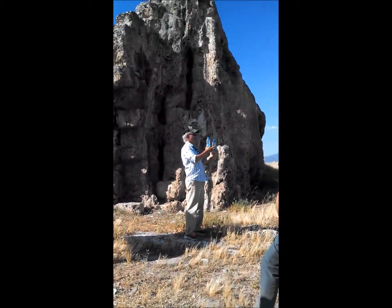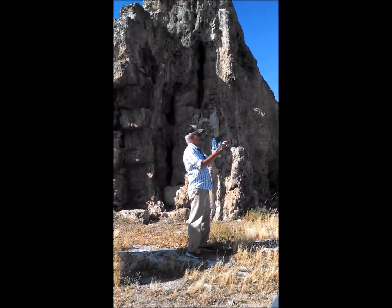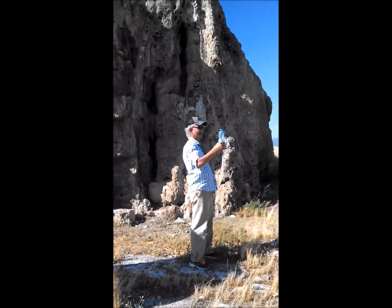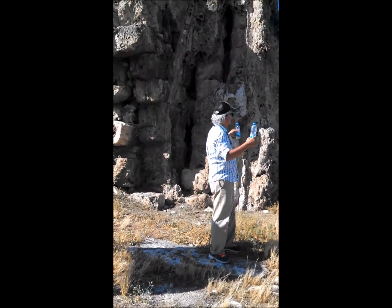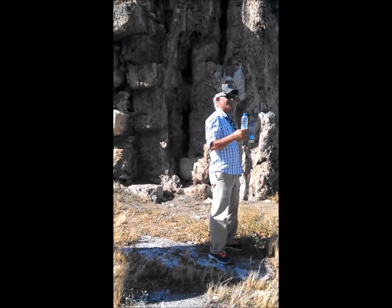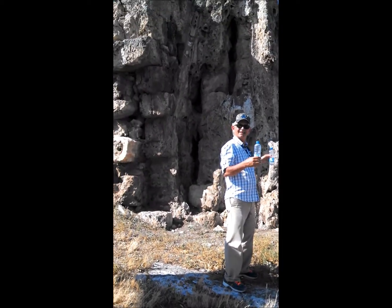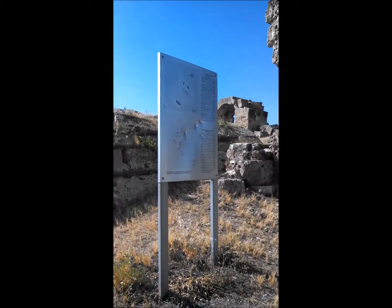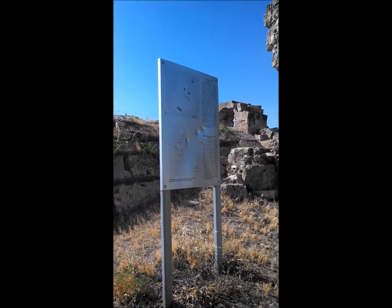This point here is 278 meters, and this continues going up as high as possible. The mountain was about 800 meters, but this is only 278.